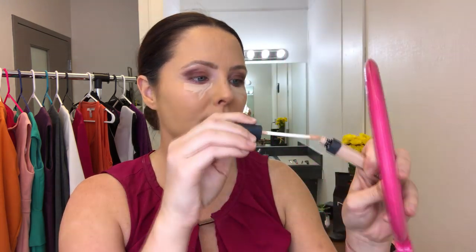Now it's time for concealer. I'm also using NARS — the Radiant Creamy Concealer in shade Crème Brûlée. It has a little bit more of a pink undertone, which is going to help with blueness or dark circles — at least that's what the lady at Sephora told me. This is where I like to say we're doing our war paint: highlighting on the bridge of the nose and a little bit up there and under the eyes.